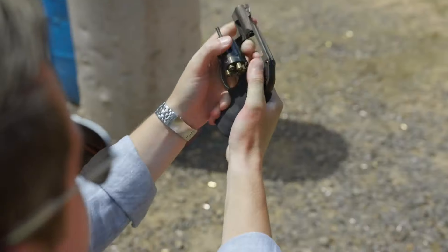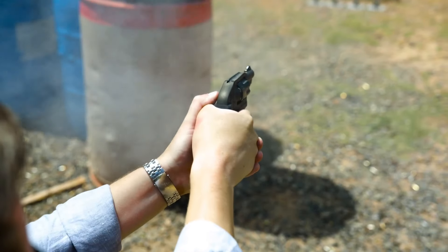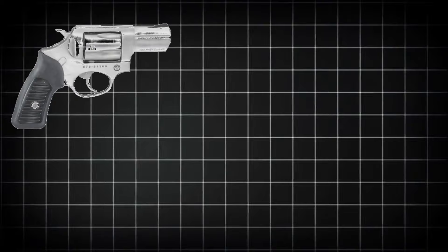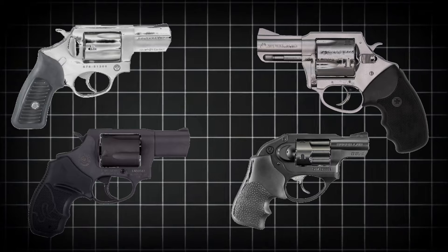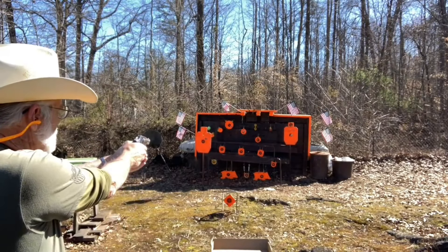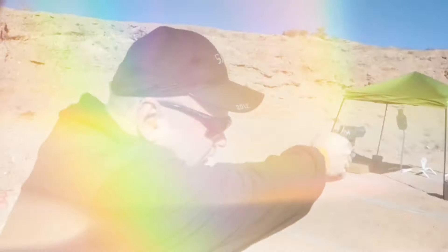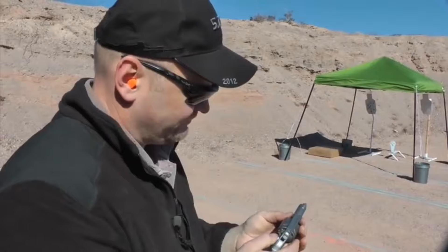Our exploration of the top 9mm revolvers for 2024 has unveiled a diverse array of options, each catering to different needs and preferences — from the sturdy and reliable Ruger SP101, to the budget-friendly Taurus 905, the lightweight Ruger LCR, the innovative Charter Arms Pitbull, and the versatile Ruger New Model Blackhawk Convertible. These revolvers showcase the balance between price and quality that firearm enthusiasts seek. Remember, investing in a quality firearm is not just about the initial purchase price, but also about the long-term reliability, durability, and performance you can expect from your chosen revolver.